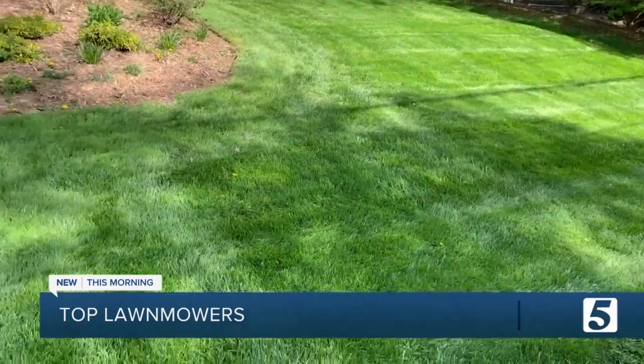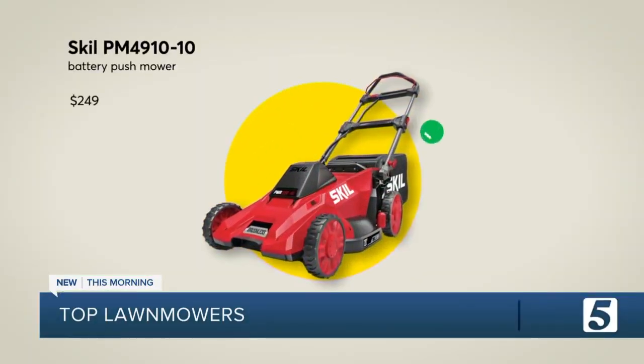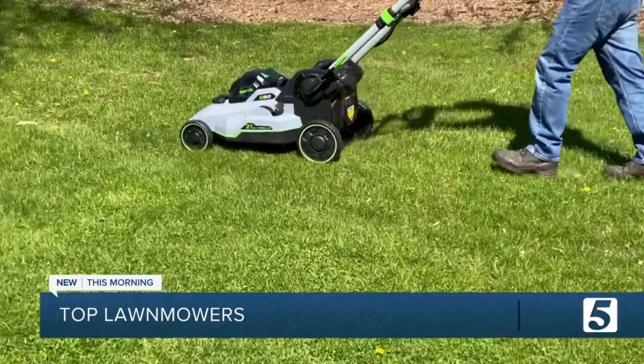If you've got a smaller lawn or aren't as concerned with recharge times, consider this Skill mower, which delivers excellent cutting performance and mulching.